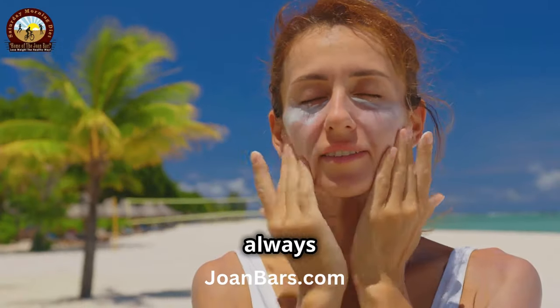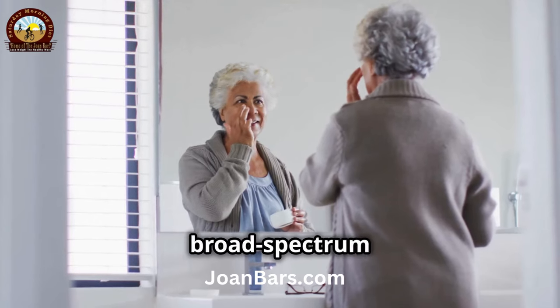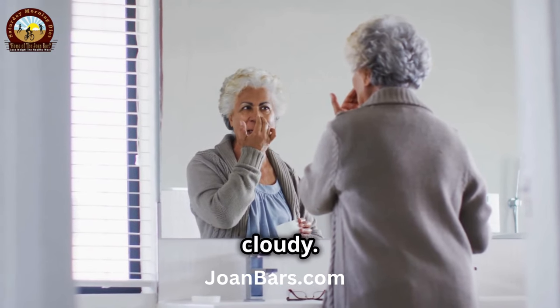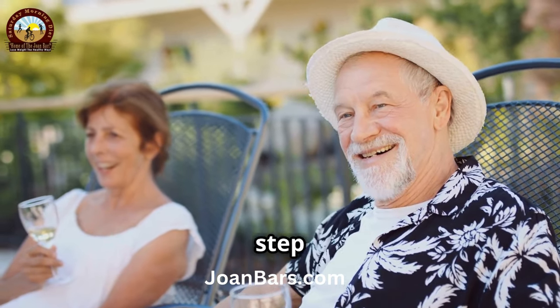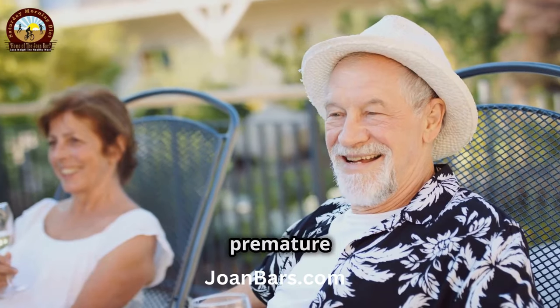Lastly, always remember to protect your skin from the sun. Sun protection is crucial at any age. Wear a broad-spectrum sunscreen with at least SPF 30 every day, even if it's cloudy. Sunscreen helps to prevent sun damage and keeps your skin looking youthful. Sun damage is one of the leading causes of sagging skin, so this step is crucial. Protecting your skin from harmful UV rays can prevent premature aging.